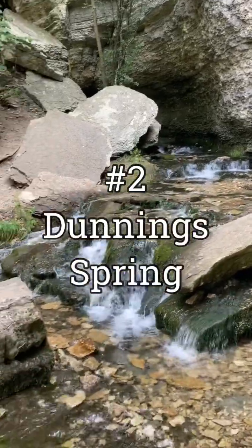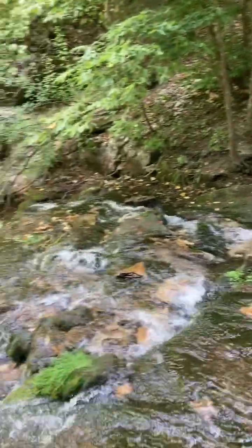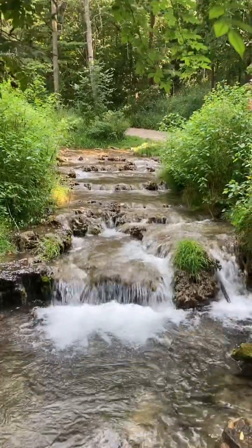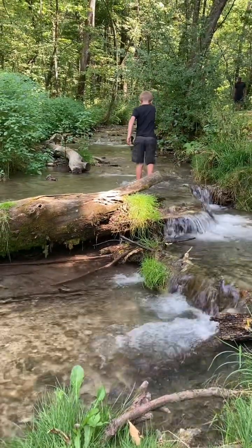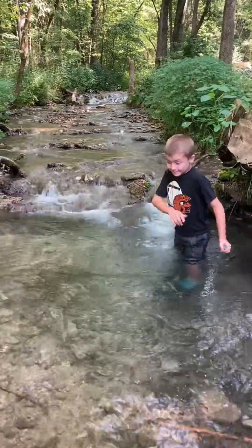Number 2: Dunning Spring. Dunning Spring is a city park in Decorah featuring a beautiful waterfall. The parking lot is just off Ice Cave Road on the northeast side of Decorah. From the parking lot, it is just over a tenth of a mile to the base of the waterfall. As you hike up the paved trail, the stream runs directly beside it. Our kids like to dip their feet in the cold water stream and see how far up they can walk. Water from the falls is close to 45 degrees year-round.